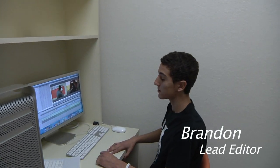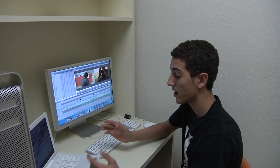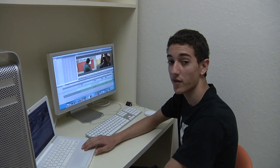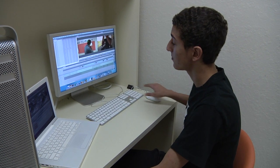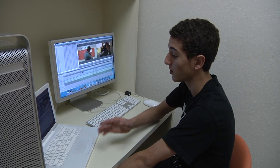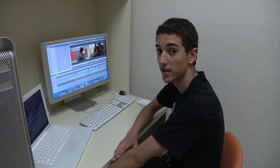To help explain how the editing goes down here in TV production, here's our lead editor, Brandon. Today I'm going to show you what we use in the editing room here. We have Macintosh computers made by Apple, and we use a program called Final Cut Pro. Final Cut Pro is the industry standard of TV production — the whole industry uses it. You can make your videos pop with certain effects and everything. Take a look.